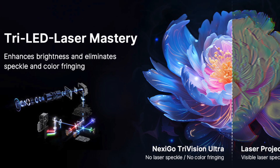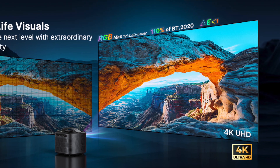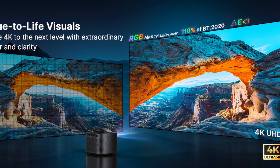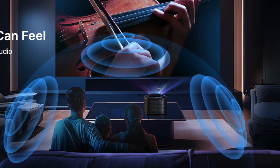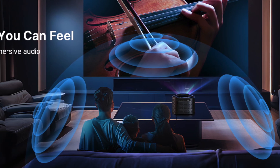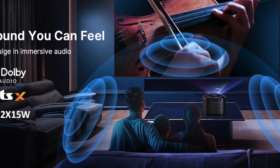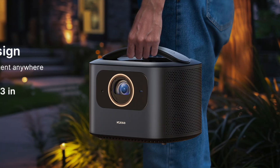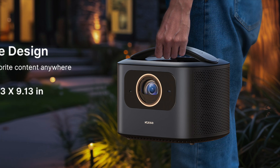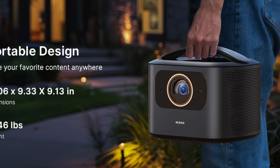The projector is rated at 2,600 lumens, striking a good balance for both daytime use in shaded areas and evening viewing outside. Connectivity includes dual HDMI 2.1 ports supporting high refresh rate gaming consoles, 4K Blu-ray players, or external media players. It also offers a USB-C port for firmware updates, service, or USB-based playback.